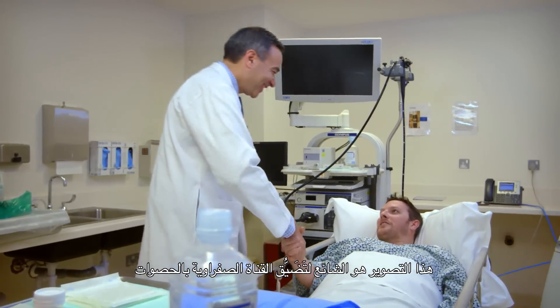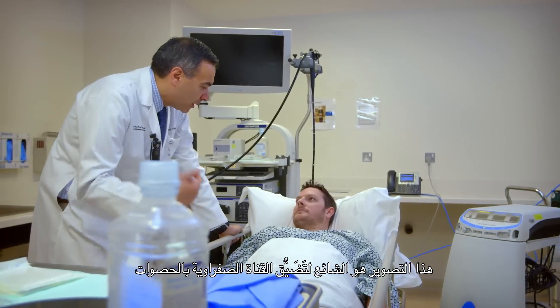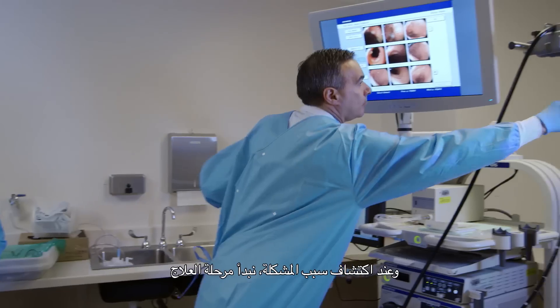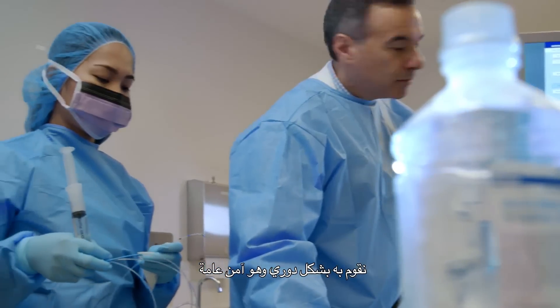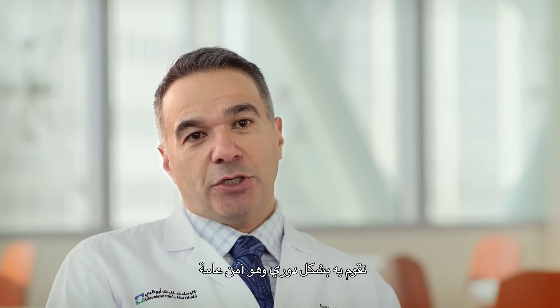ERCP is the standard therapy for common bile duct stones. When we do an ERCP, we do the diagnostic part, and then once we find out what the problem is, we can proceed with therapy. It is a very common procedure that we do on a regular basis, and it's generally a safe procedure.